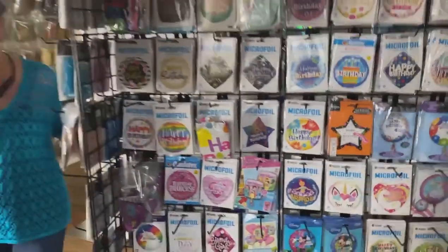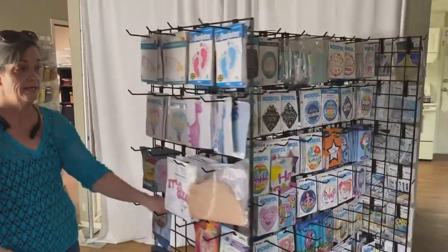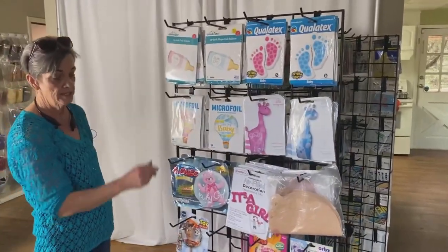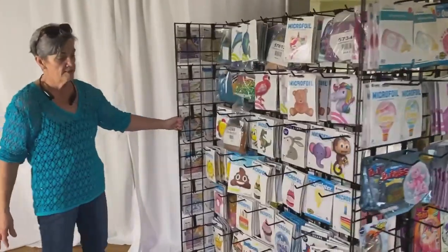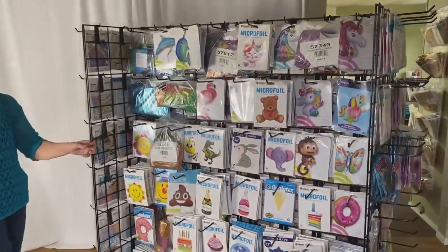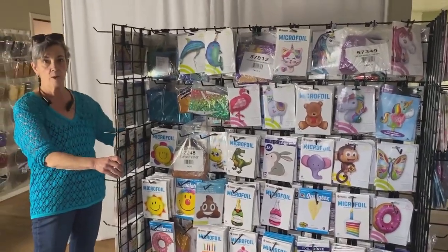I love this rack. I love that I don't have to dig through a plastic container to find my stuff. It's all organized by theme or type of balloon, and all of our big ones are on this side. I love that it spins around and can be moved out of the way.